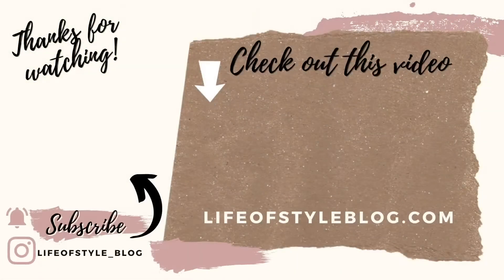Thank you guys so much for watching. To subscribe to my channel, you can just click on my picture right here, and be sure to check out this video for some more Christmas fun.